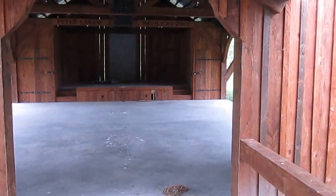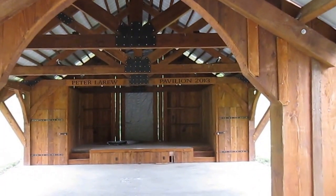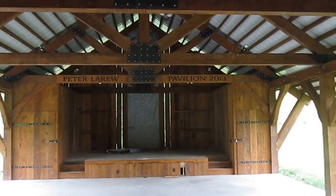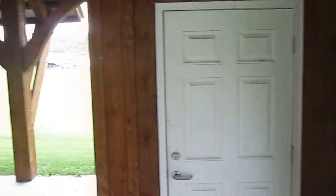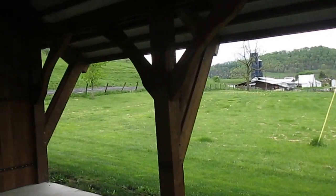In 2013, the LaRues and some other community members added a pavilion on the back of it — the Peter LaRue Pavilion. It has its own stage, and over to this side is a handicapped accessible bathroom.